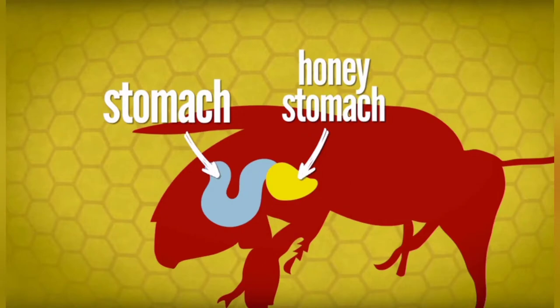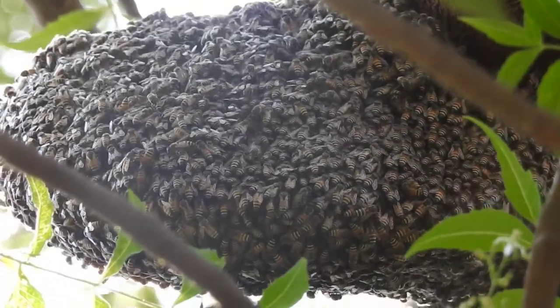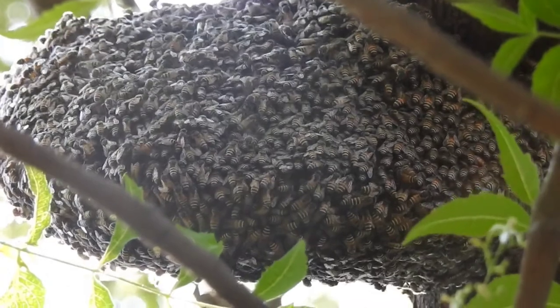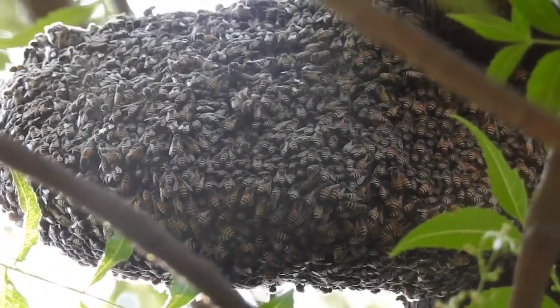They have another stomach like everybody else which they use to digest their food. The honey stomach holds almost 70 milligrams of nectar, and when full it weighs almost as much as the bee does.